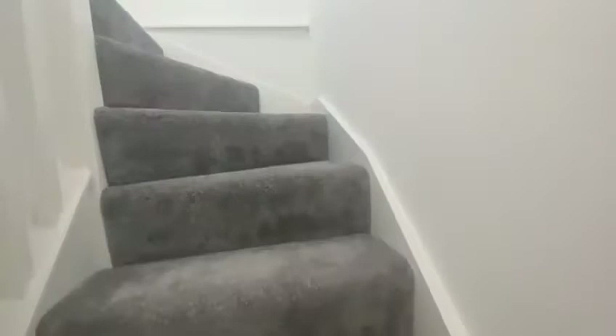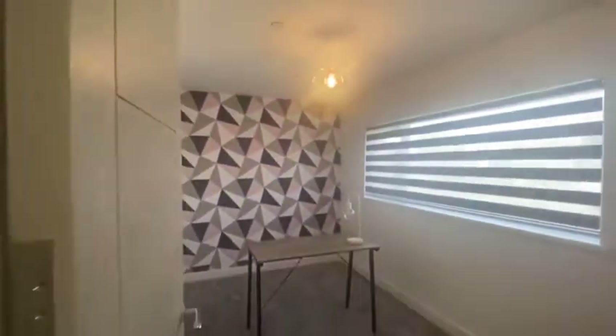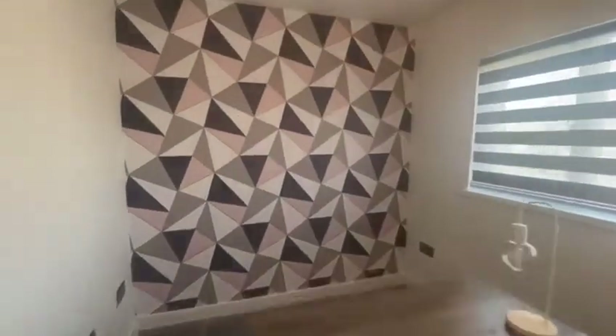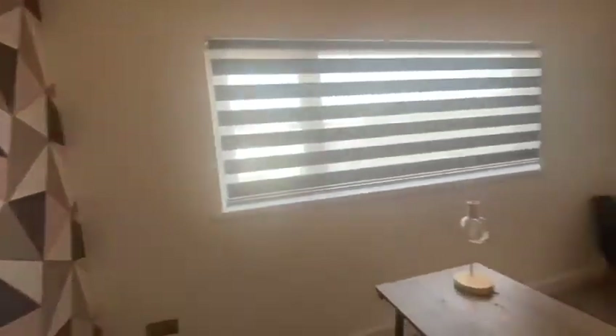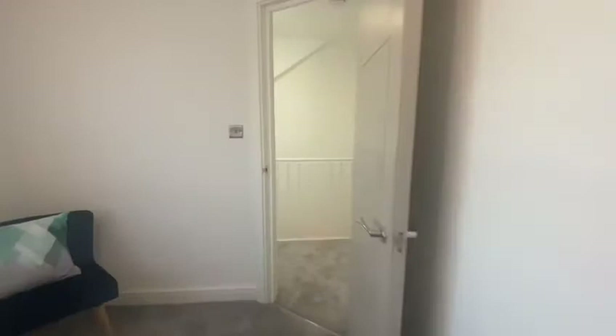As we walk up to the top level, we firstly come to the spare room — a good space for a study or walk-in wardrobe.